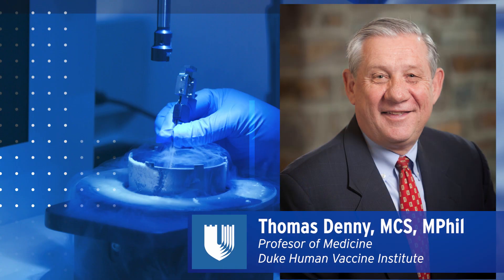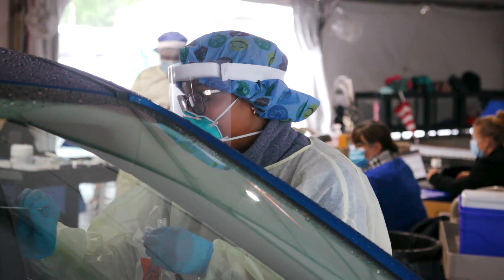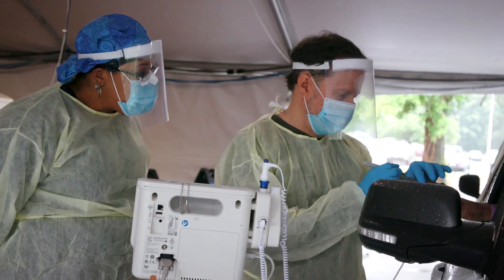Saliva is a very easy type of specimen to collect. You can give someone a little cup, they can spit in it a few times, then you can go do your analysis. Our average is about 80 percent concordance between the swab and the saliva. I think we could get it up to 95 percent — something in that range — and that's something that's reasonable.